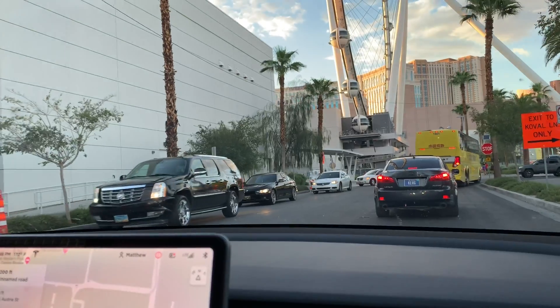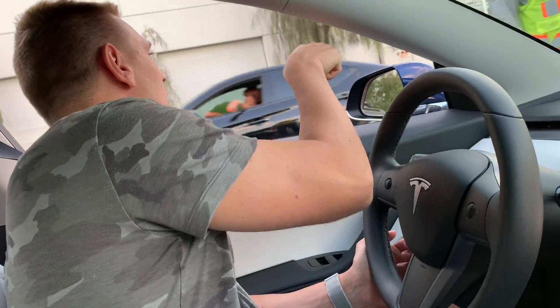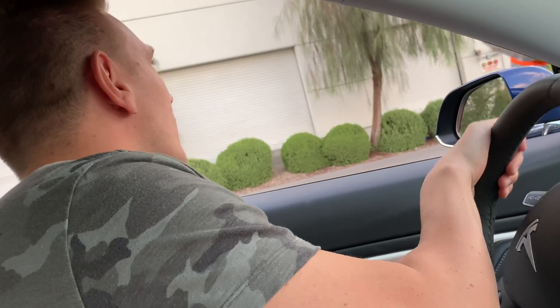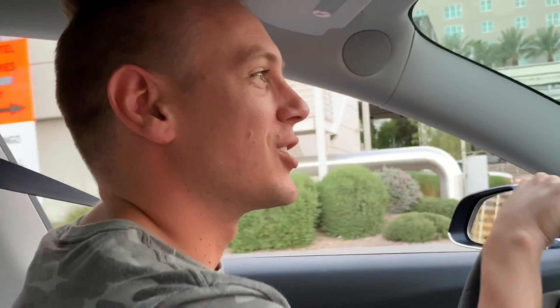That's it right there — is he gonna let us in? That's the million dollar question. There are people charging. This is so exciting! Yes, thank you, appreciate it! This is awesome!